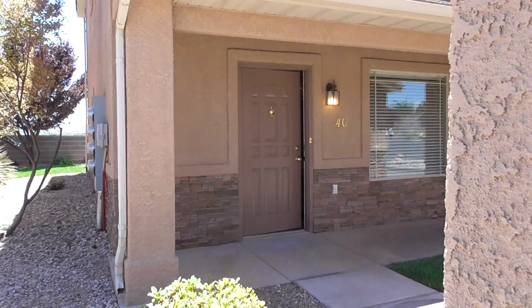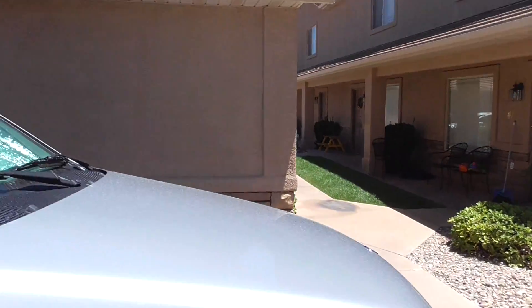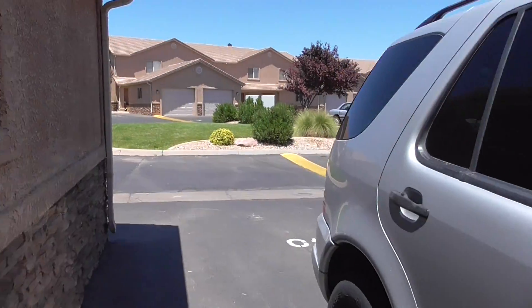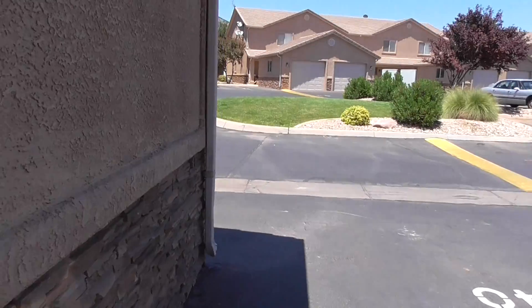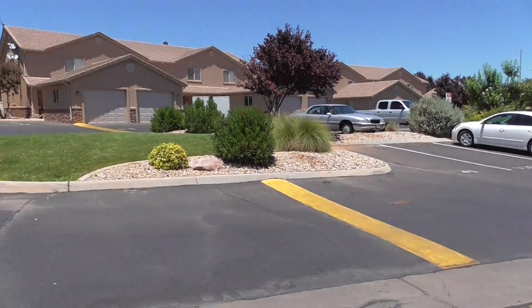Here we are at 316 South, 2450 East, number 40. It's a nice Bedrock Townhomes community. You have a one-car garage, and there's a swimming pool over that way.